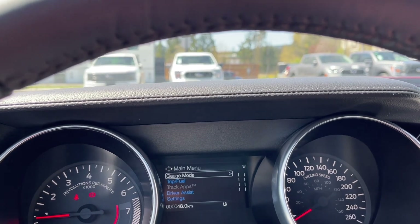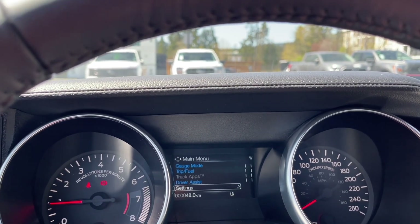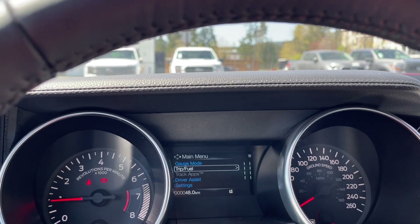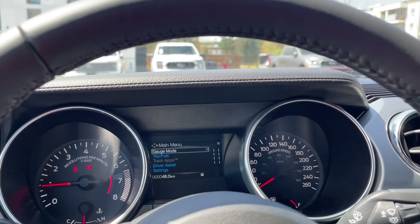The main menu has gauge mode, trip fuel, track apps, driver assist, and settings. Track apps is not available so it skips past that and loops back around. These menu items also have sub-menus.